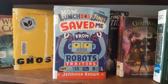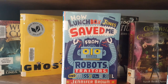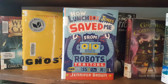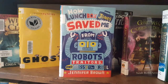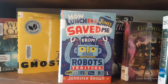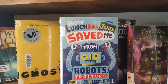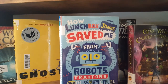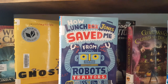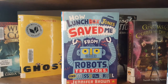This book gets the award for the longest title ever. It's called How Lunchbox Jones Saved Me from Robots, Traitors, and Missy the Cruel, by Jennifer Brown. I don't believe it's available on audio. It is a really cute book, and as you read it you discover that this title is very appropriate. It is about Luke Abbott — it's a contemporary story — and Luke goes to a school that never wins anything. None of their teams ever win; they are the losingest school in the whole area.